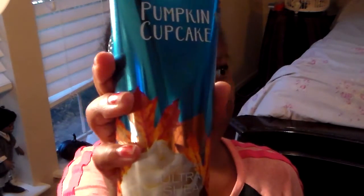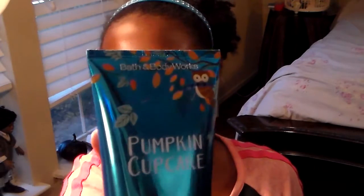First we have pumpkin cupcake — as you can see, it's metallic blue. I'm gonna sample some for y'all. Let's see how it smells. It smells like pumpkin pie but sweeter, and it feels so nice on my skin.